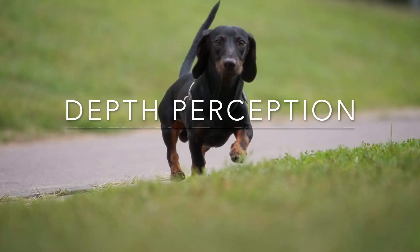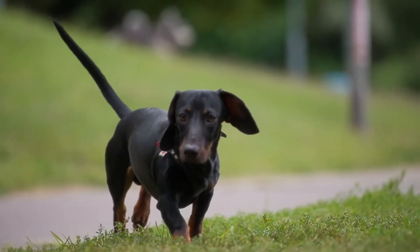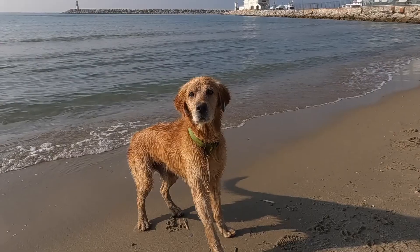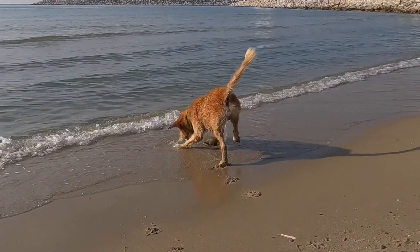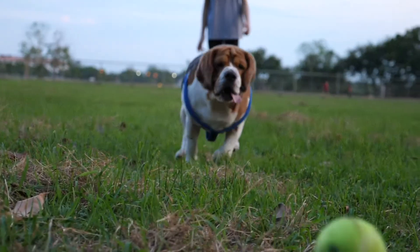Depth Perception. Because our eyes are positioned close together at the front of our heads, humans have excellent depth perception, which helps us judge distances. Dogs' eyes are positioned farther apart, so their depth perception isn't as strong as ours. However, their ability to detect motion and see in low light compensates for this.